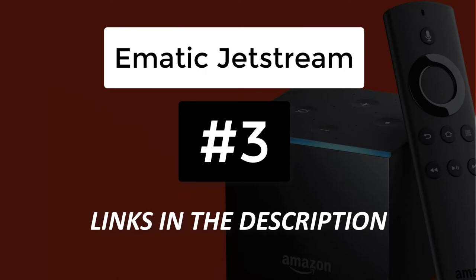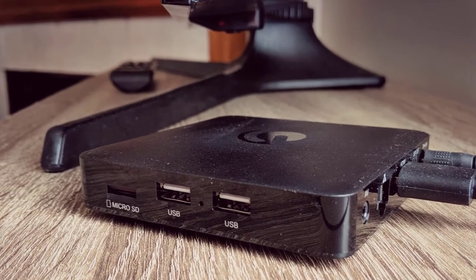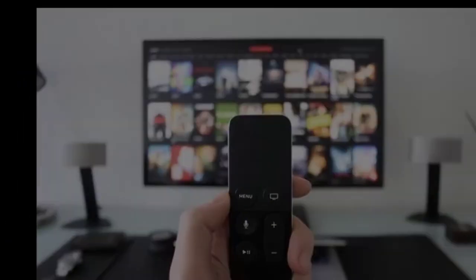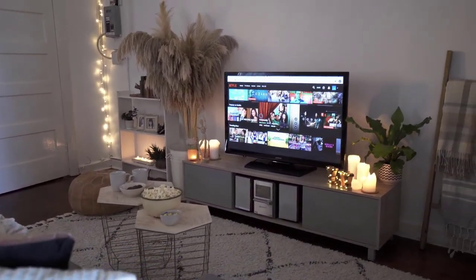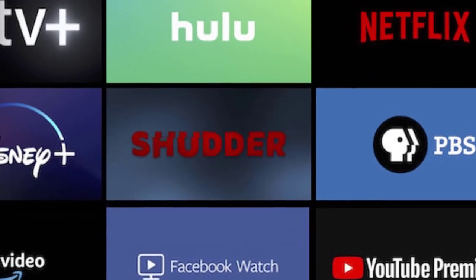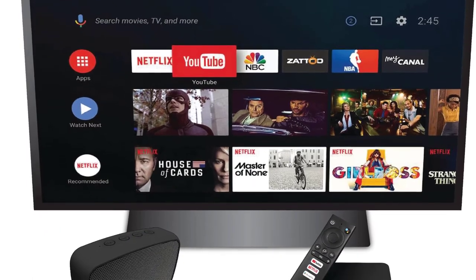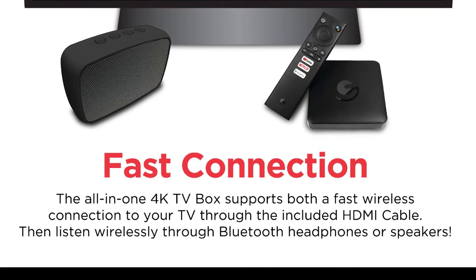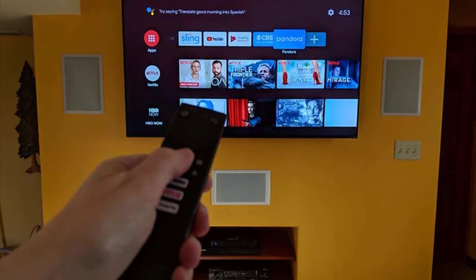At number 3 we have the Emetic Jetstream. If you are buying your first Android TV box, then the Emetic Jetstream TV box could be the one for you. It provides access to more than 455,000 movies and TV shows across 45 plus paid and free channels, including streaming services such as Netflix, Hulu and PBS Kids. It sports 60fps video at 4K resolution, while the included remote has built-in Bluetooth voice search technology so that you can use your voice to browse, install and play more apps, games, movies and shows.